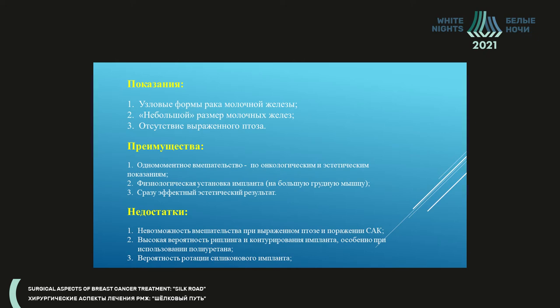What are the indications for this kind of subglandular breast reconstruction? These are nodular forms of breast cancer, small size of breast — though the notion of 'small' is rather indistinct — and no significant ptosis. The benefit is simultaneous intervention: we solve the oncological and aesthetic problems simultaneously.